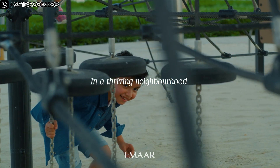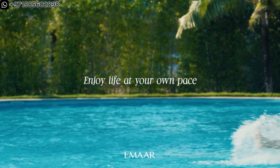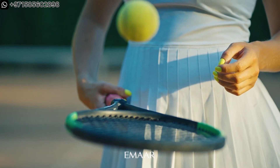The podium level is spread across 5,000 square meters dedicated to amenities like a gym, kids' play area, landscapes, barbecue areas, and much more. The ground level is dedicated to sports activities like tennis courts and padel courts.